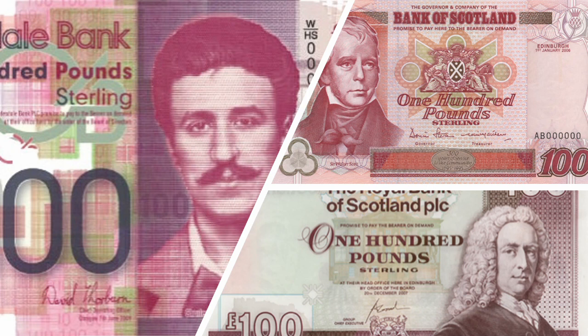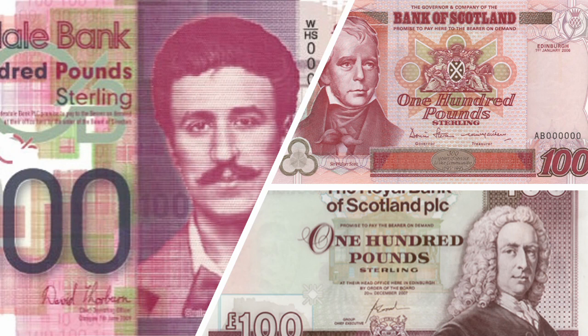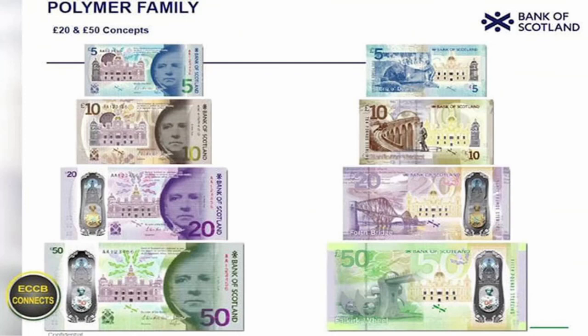We are in the middle of the introduction of a new series of banknotes across the entire UK. The Bank of England is introducing its new polymer £50 note soon, and the commercial banks in Scotland and Northern Ireland are doing the same thing. We had a press preview earlier last year from the Bank of Scotland that showed the design for the new £50 polymer note, and it was green, just like all of its predecessors.